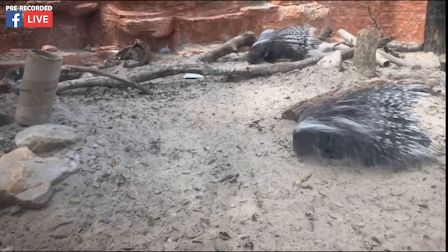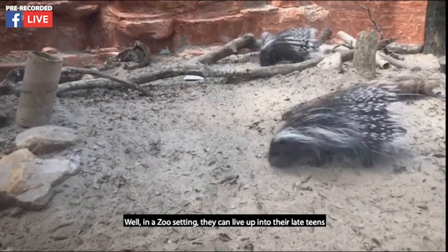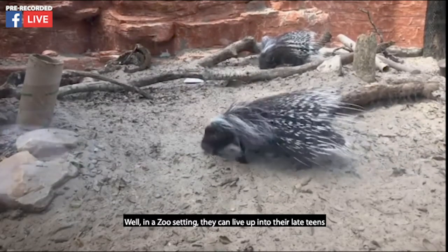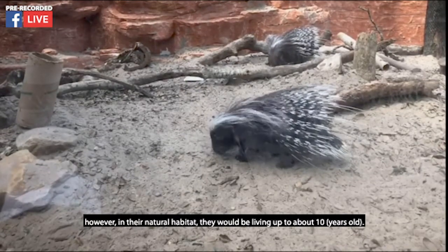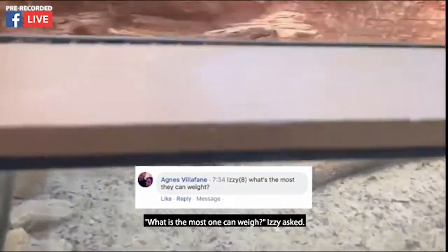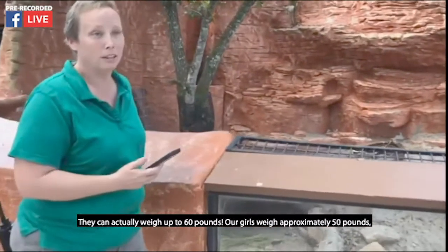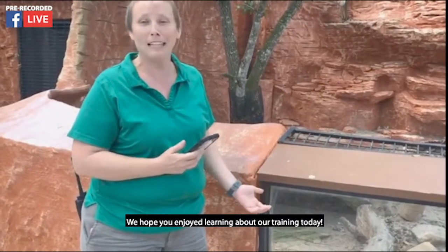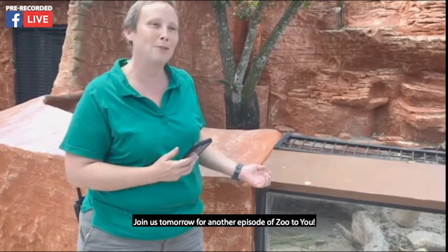What is their lifespan? In a zoo setting they can live up into their late teens; however, in their natural habitat they would be living up to about 10 years. Izzy asks what's the most one can weigh — they can actually weigh up to 60 pounds; our girls weigh approximately 50 pounds so they're a little on the smaller side. We hope you enjoyed learning about our training today — join us tomorrow for another episode of Zoo to You.